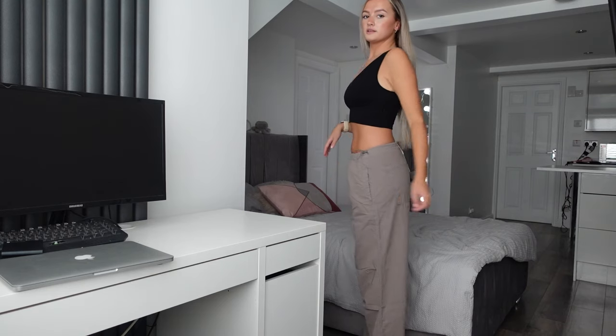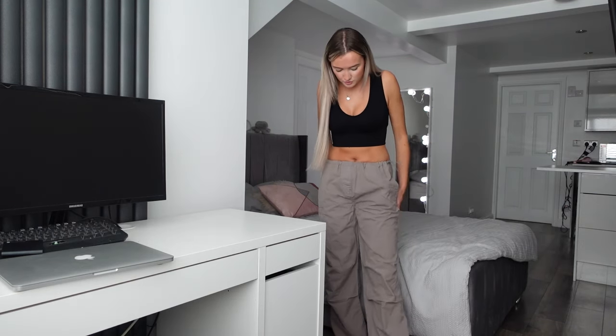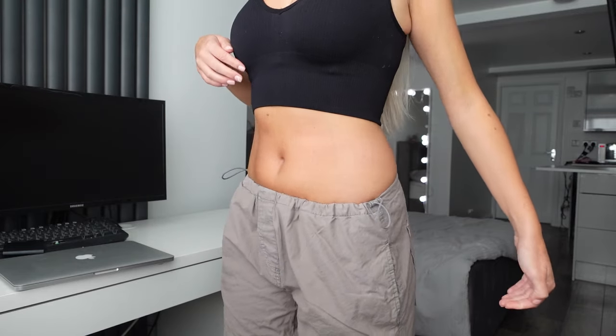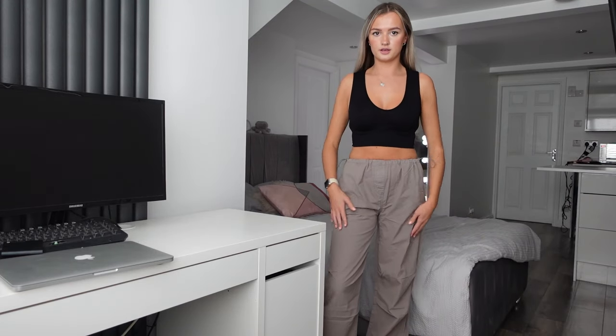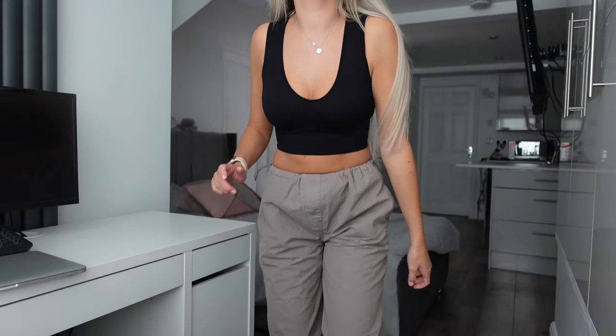I'm going to do a little talk-through try-on for first impressions. I'm starting with the grey pair because those are the ones I was most curious about. Here they are — they can sit low-waisted or just below the belly button. They're just something really easy to throw on when you want to be comfortable. From the back they don't look bad high-waisted either — I think I could fully pull that off.